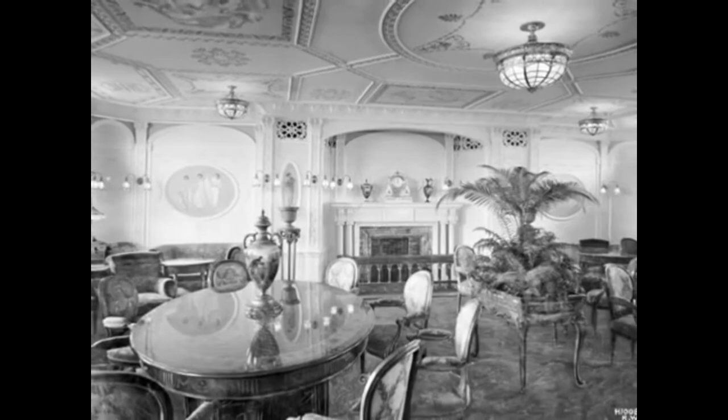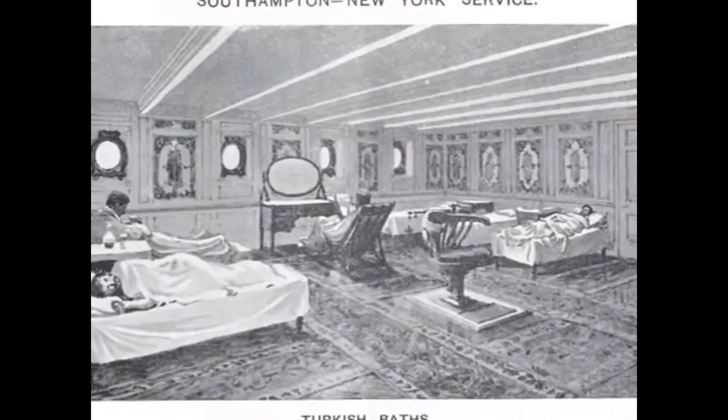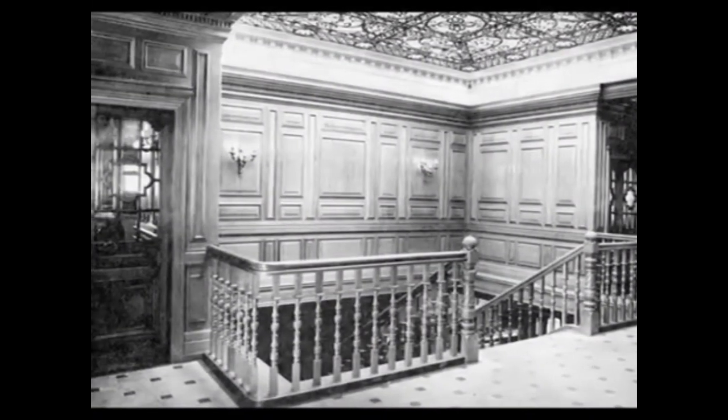The Adriatic is a British steamer of the White Star Line, the last and fastest of the Big Four. The first liner in the world to have an indoor pool and a Turkish bath on board. Launched on September 20, 1906, in Belfast at the Harland & Wolff shipyard.